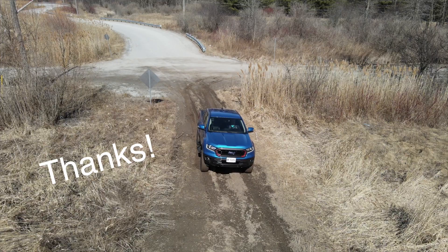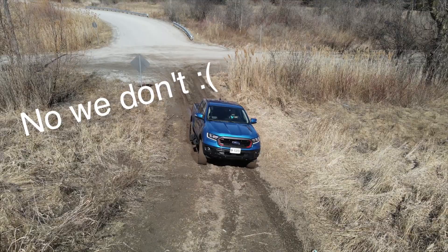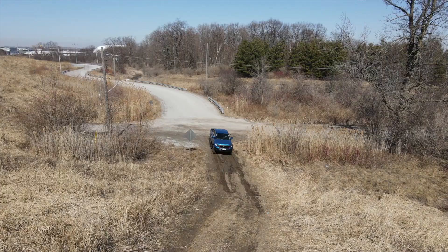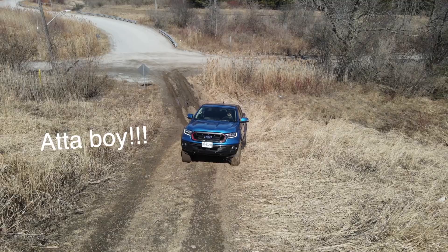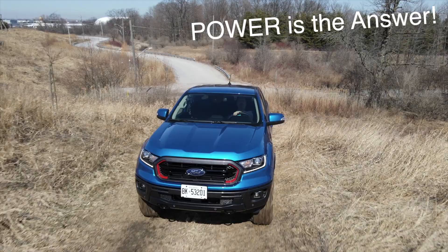The truck attempts the hill on crawl control at two kilometers an hour. The first attempt doesn't work — it gets stuck in the deep rut. We try again with a bit more power. Come on, Ranger! And... we made it up the hill.